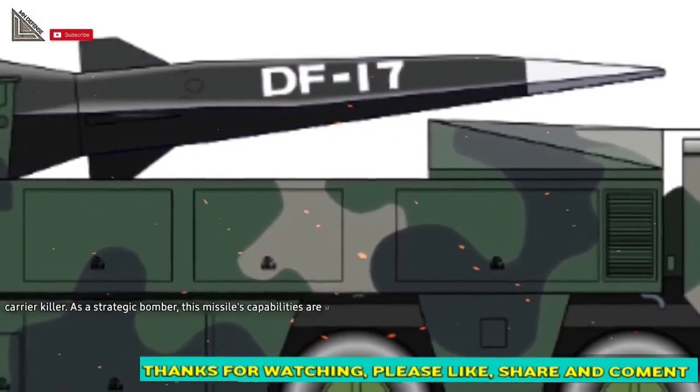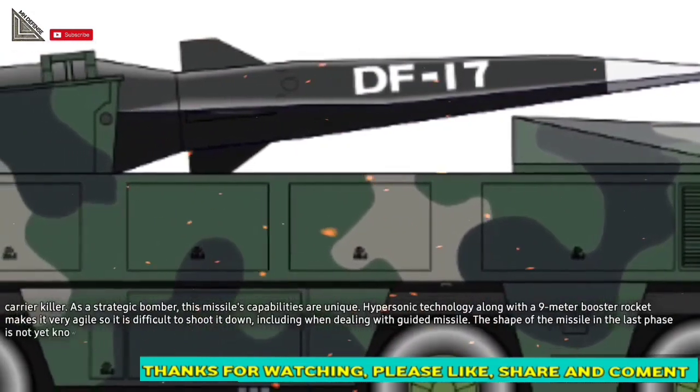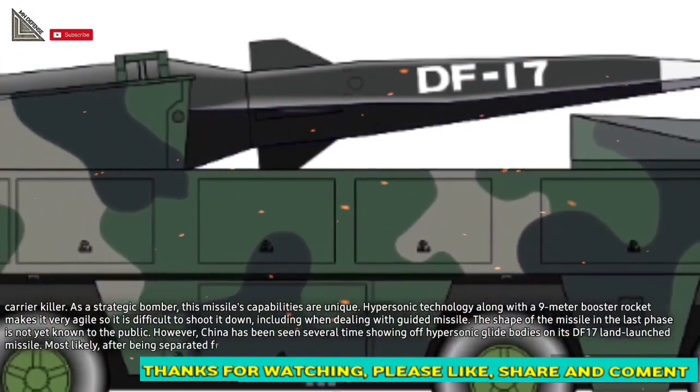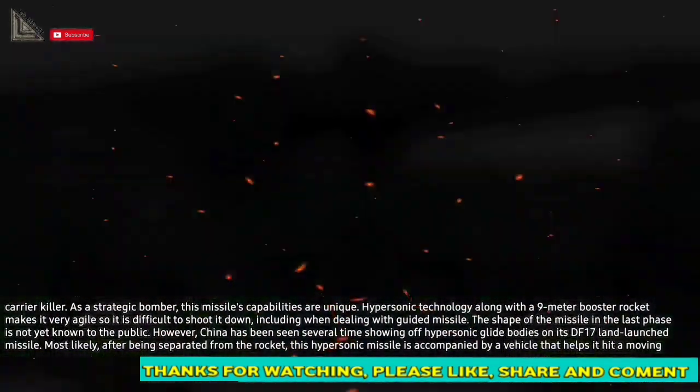As a strategic bomber, this missile's capabilities are unique. Hypersonic technology along with a 9-meter booster rocket makes it very agile, so it is difficult to shoot it down, including when dealing with guided missiles.